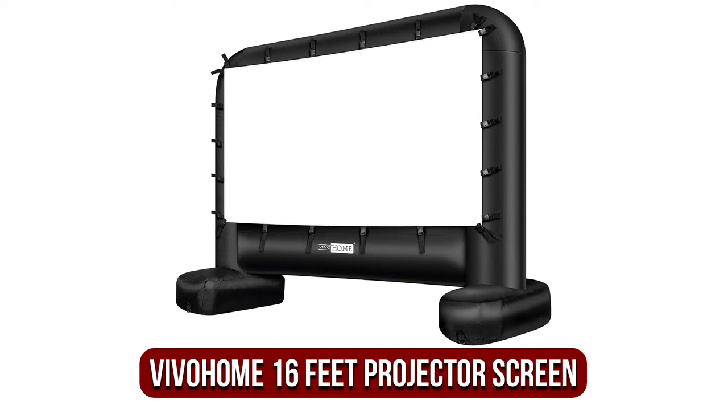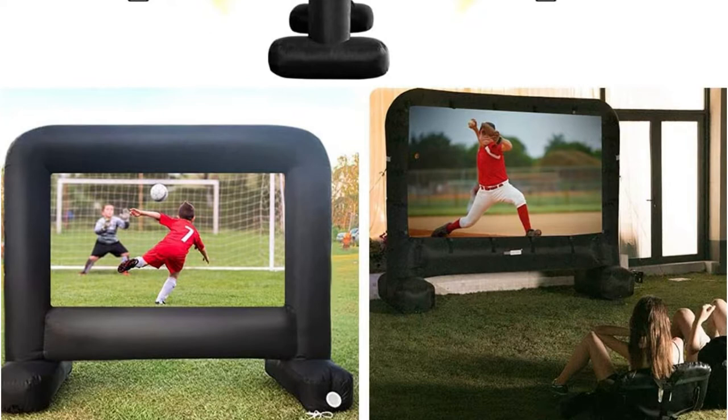At number one is the Vivo Home 16-foot indoor and outdoor inflatable projector screen. There's something about inflatable film screens that makes you want to have fun, similar to jumping castles or inflatable bouncers as a holiday decoration. When it comes to inflatable projection screens, the Vivo Home series of outdoor projector screens are among the most popular.